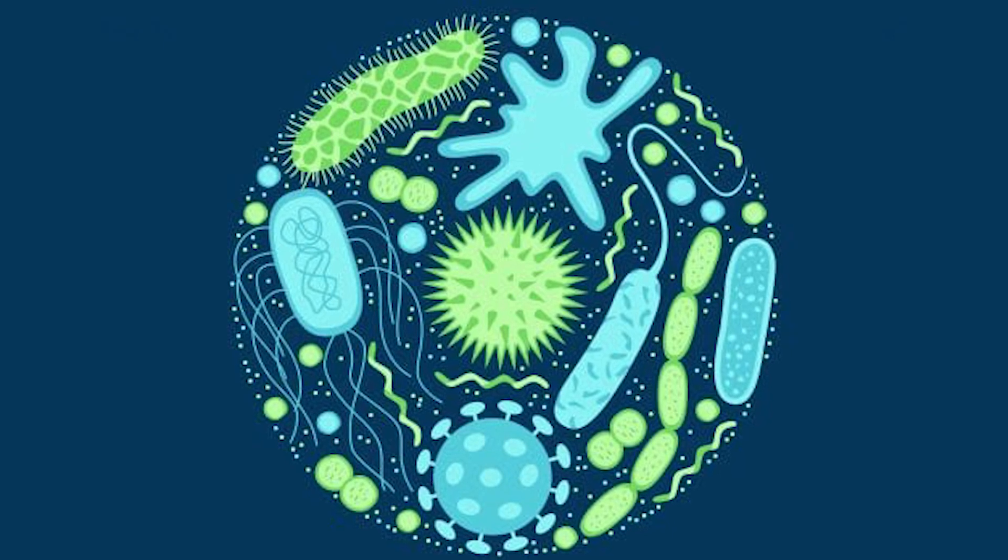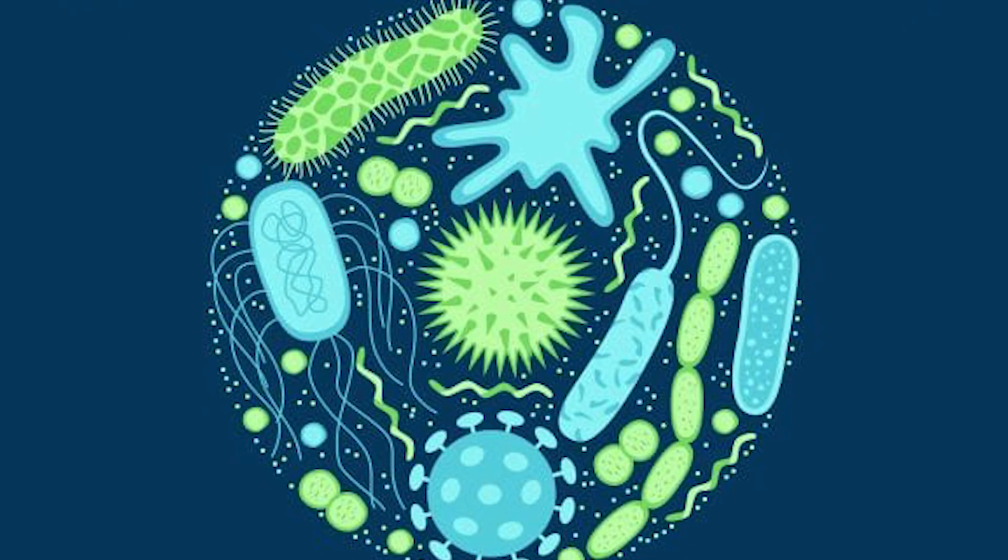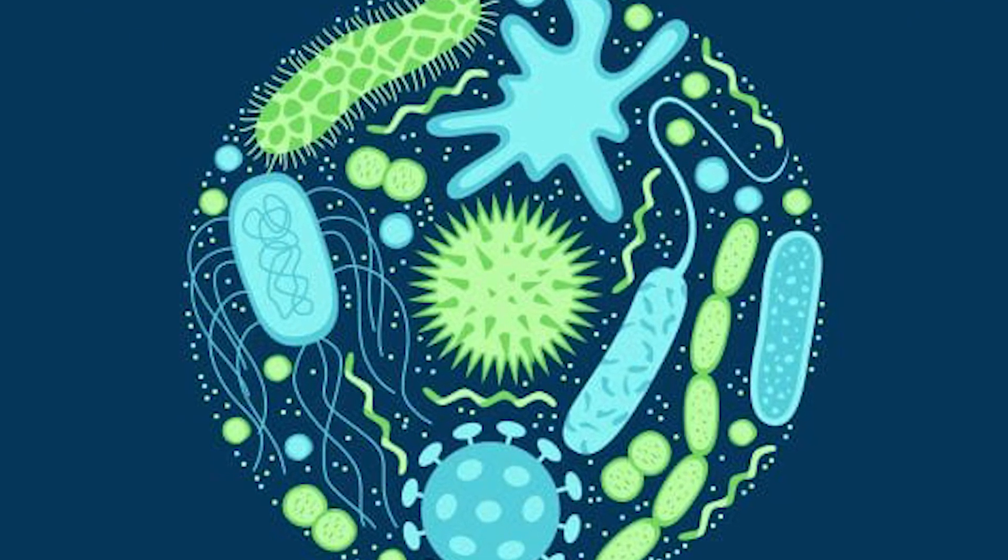If we consume broiler chicken, the most important concern is antibiotic resistance. Because so many antibiotics are used in chicken farming, when we eat this food, our body can become resistant to these antibiotics. Since the same kinds of medications are used in the human population, this poses a significant health risk.